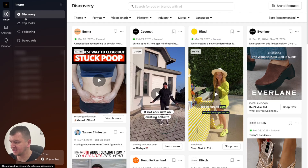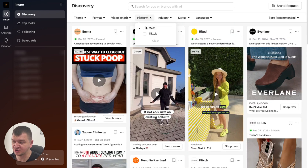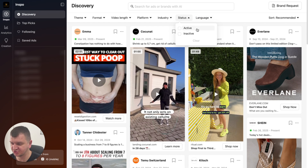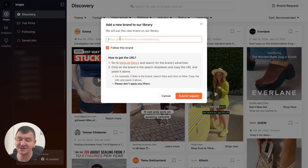So a couple of things. You have discovery, top picks, following, saved ads, and boards that you can save. I have hidden the names for my clients' privacy. So let's go with inspiration. You have the same capabilities as Foreplay. You can select the team, you have befores and afters, holidays, media press, etc. Formats, video length. You have which platform — at the moment they have Meta and TikTok — which industry, status, and language. Basically the same as with Foreplay. One cool thing: if you can't find a brand that you want to see their ads and analyze their ad library, you can request a brand. So you hit brand request, you drop their Meta ad library link and they're going to import the brand, which is amazing.